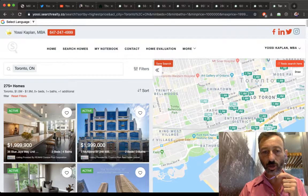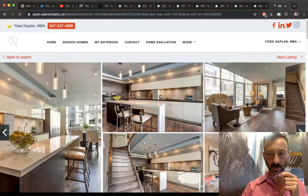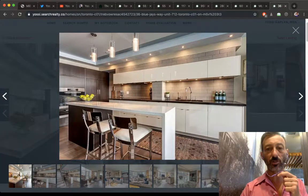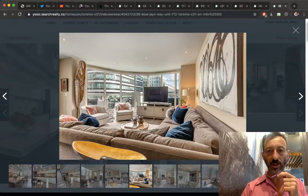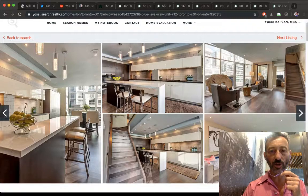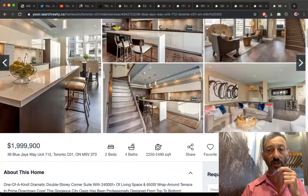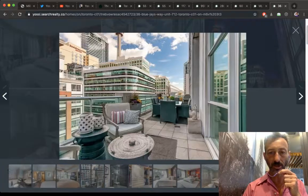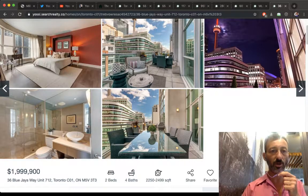Looking at Toronto condo listings from one to two million dollars, sorted by price, here's a beautiful listing at $2M: 36 Blue Jay Way — that's the Soho. It's a building completed about 15 years ago, and this unit has been beautifully redone. It's a two-story spacious unit, 2,400 square feet with a 650 sq ft terrace — under $1,000 per foot. You're paying for location, size, and the renovation. Dollar per foot, it's actually a good deal.